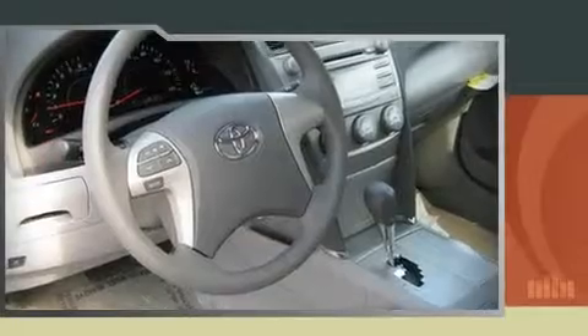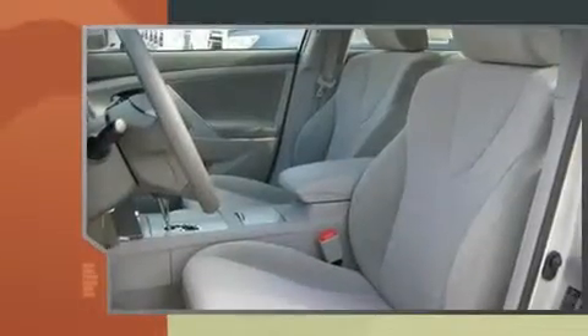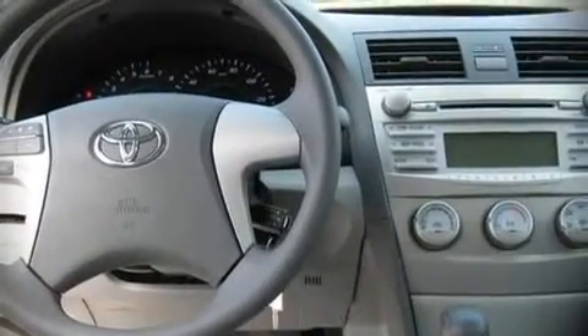Toyota also prioritized safety and security by including dual front impact airbags, front-side impact airbags, head curtain airbags, knee airbag protection, traction control, ignition disabling, and four-wheel disc brakes with ABS.